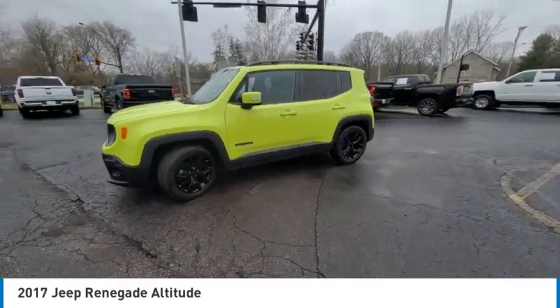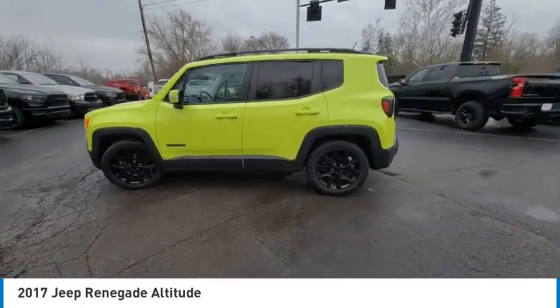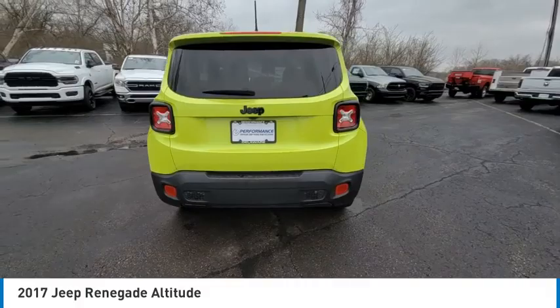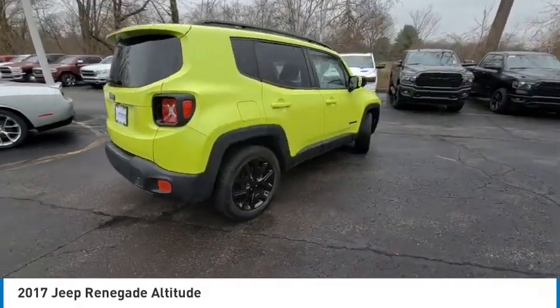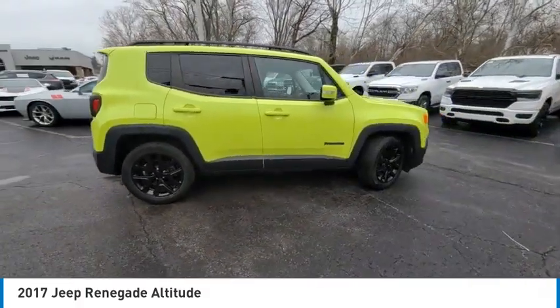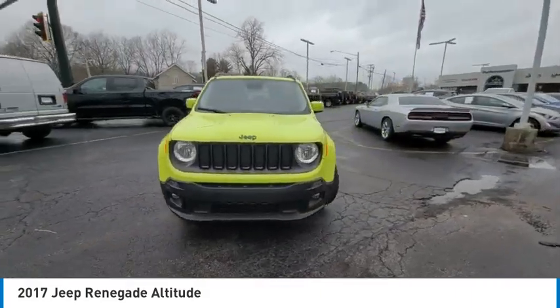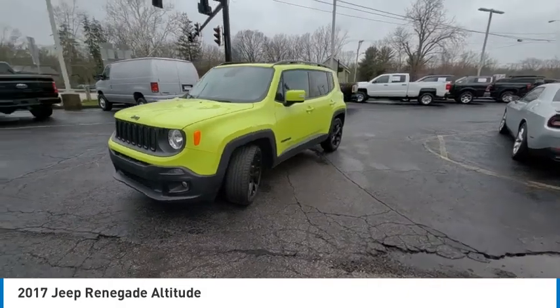This vehicle has less than 55,000 miles. Here are some of this vehicle's great options: electronic stability control, rear spoiler, brake assist, traction control, remote keyless entry, fog lights, speed control, four-wheel disc brakes, rear window defroster, and low tire pressure warning.